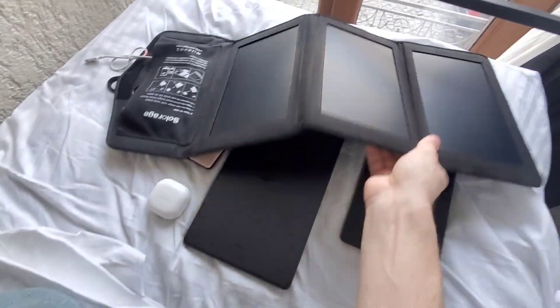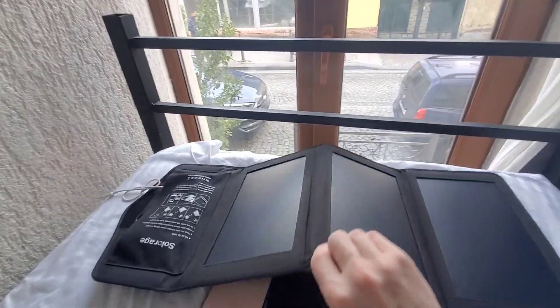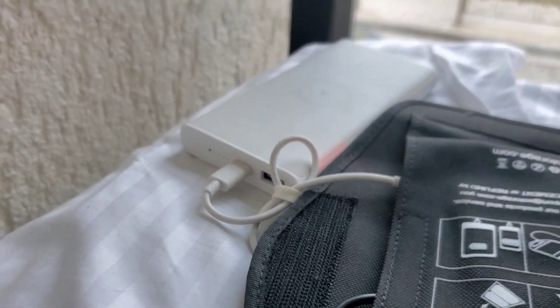My bed is next to a window, so I'm going to see if I can get any solar charging from this window — probably not since there's no direct sunlight, but we're going to try it anyway. No, it is not able to charge.